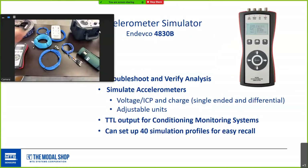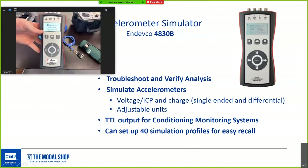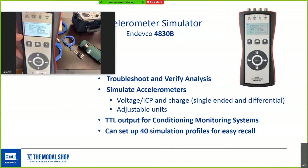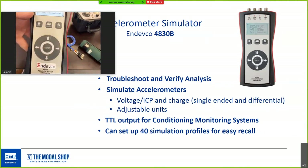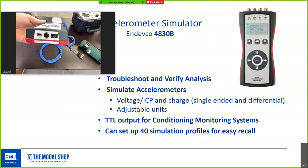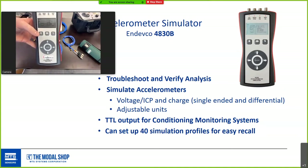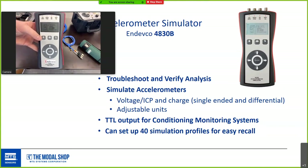Indevco also makes an accelerometer simulator — a great tool to verify and troubleshoot a signal chain. It lets you simulate an accelerometer output in voltage (ICP type) or charge mode, either single-ended or differential, with selectable units. You can even use it for TTL for condition monitoring systems. It's great for testing data acquisition systems, environmental test systems, or as a flexible signal generator, and lets you set up to 40 profiles for easy recall.